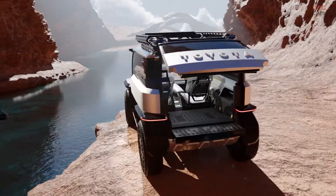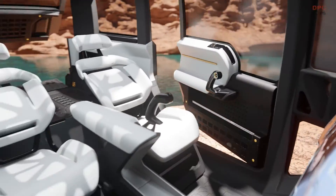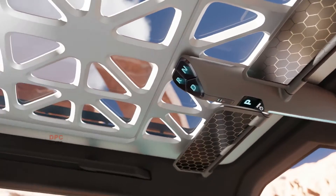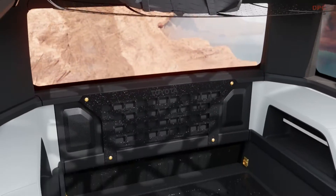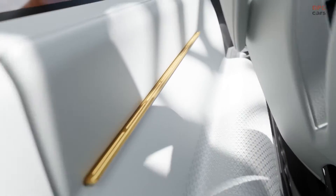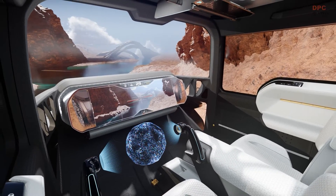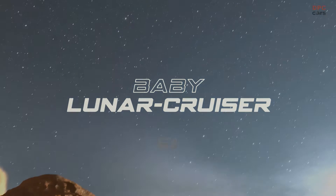What's particularly impressive is the potential range of this lunar rover. Toyota envisions it covering over 10,000 kilometers using advanced fuel cell technology. To put that into perspective, that's just shy of 1,000 kilometers short of circumnavigating the entire equator of the moon. That should certainly put to rest any concerns about range anxiety — though refueling it on the moon might be quite the challenge.